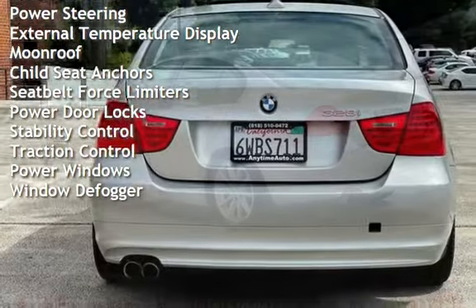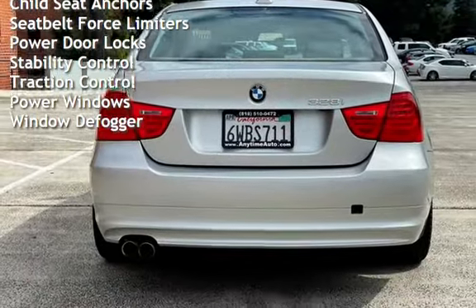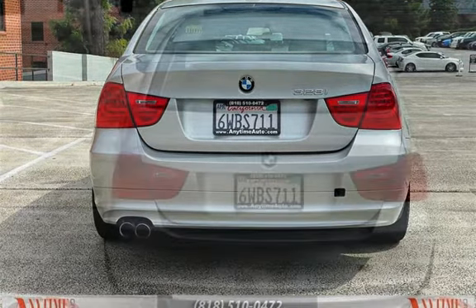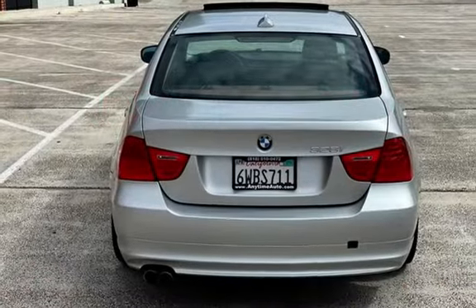External temperature display, moonroof, child seat anchors, seat belt force limiters, power door locks, stability control, traction control, and power windows.